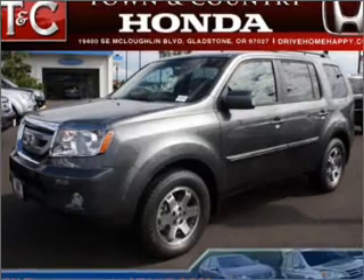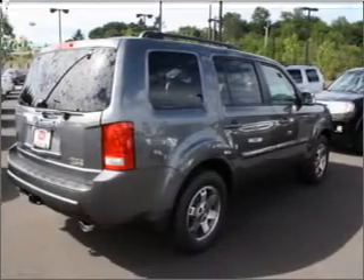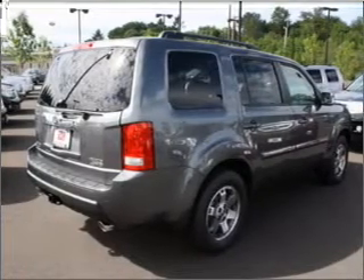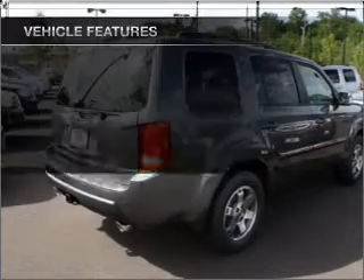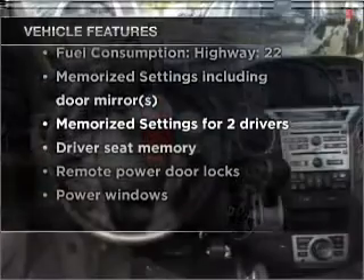Find your way easily with the included navigation system. Brake safely with the anti-lock braking system. Let the sun shine in with the sunroof. There are so many things to remember in our busy lives — let your vehicle do some of the work for you with memory settings.